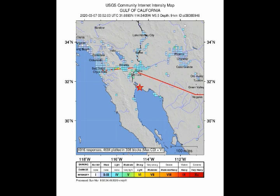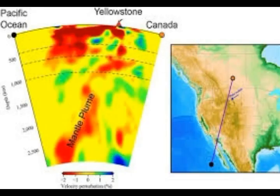This is the area where, as you can see here, that diagonal cut shows us the mantle plume. It goes all the way from Baja, where we had the exact quake today, and goes up, showing us how it feeds Yellowstone.